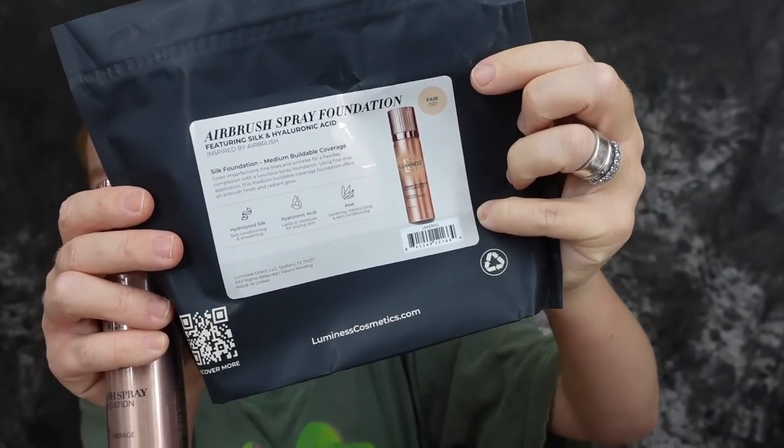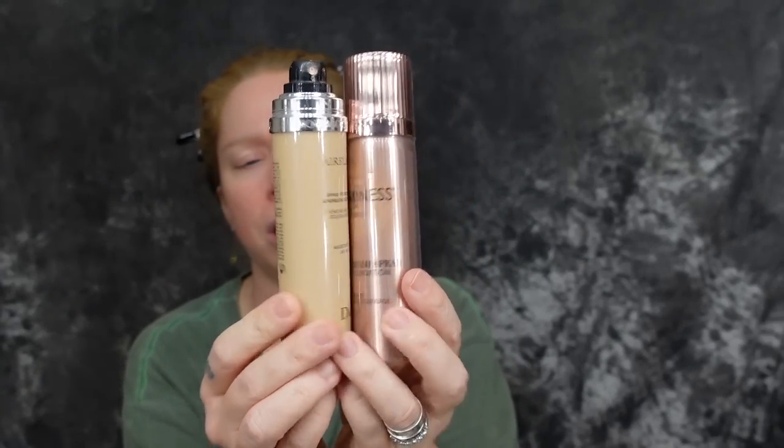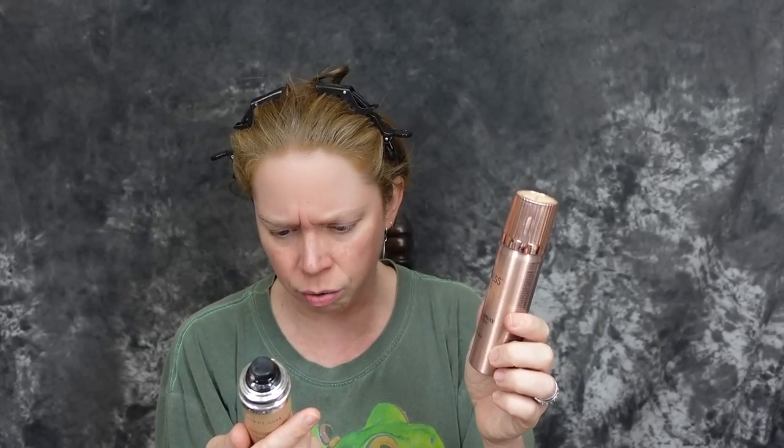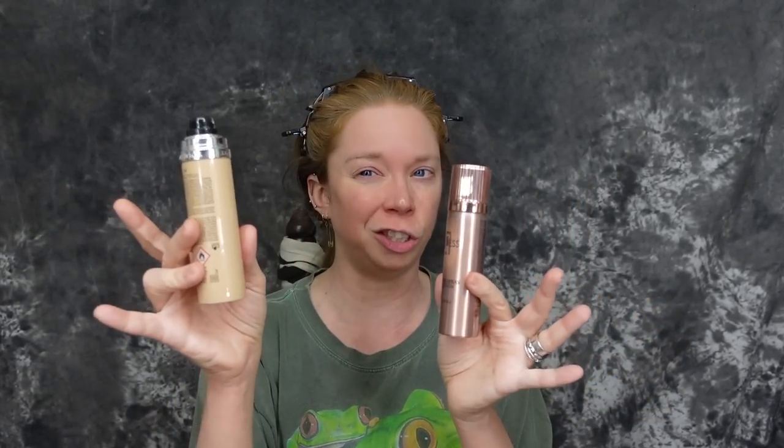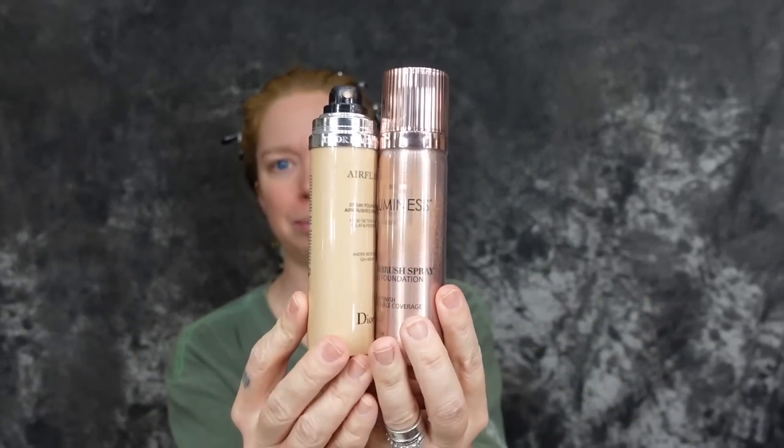I ordered this when I was doing my self tanner, so I honestly don't know if this is going to match or not. It looks very, very similar. This Luminous is two ounces; the Dior Airflash was 2.3 fluid ounces, so this looks like a slightly smaller can. But this is quite a bit cheaper — the Dior Airflash on Sephora Canada is $78, I want to say it was around $65, and I'm pretty sure this was like $39.